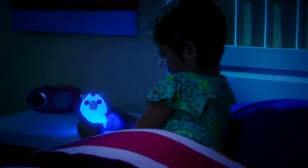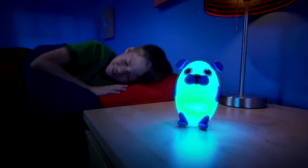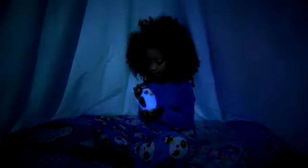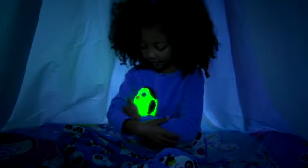Each Bright Time Buddy can take your child on an enchanted journey as they head off to dreamland. Bright Time Buddies make storytelling times so much more fun. Bring bedtime adventures to light and turn any dark space into a magical place.